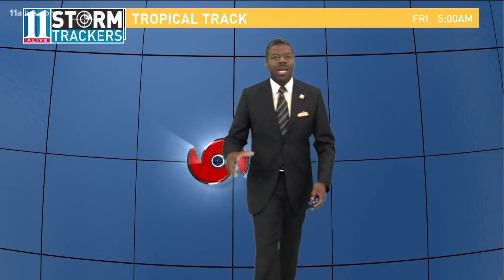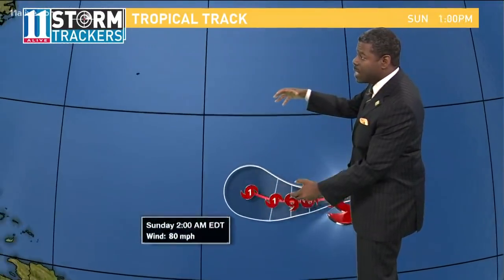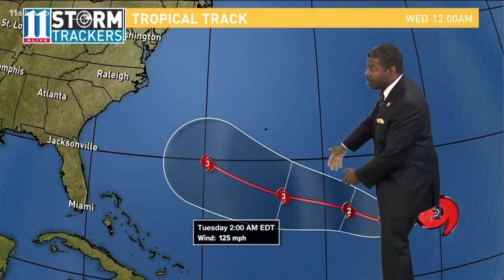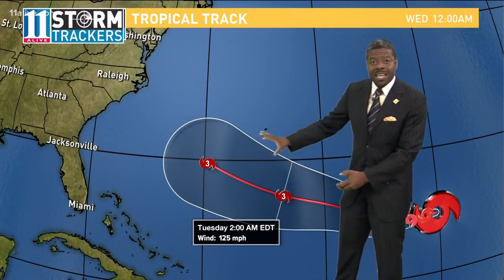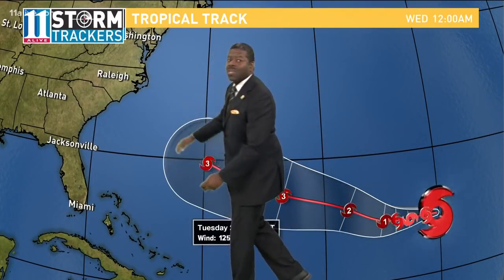Unfavorable conditions right now as it continues to push to the west, but it will get into more favorable conditions and the storm will intensify once again. Looking at it becoming a category one hurricane by tomorrow, and then a category three by the time we get to Tuesday of next week. Notice it's setting its sights now on the east coast.